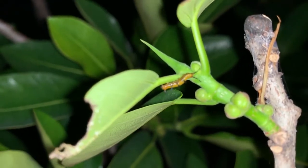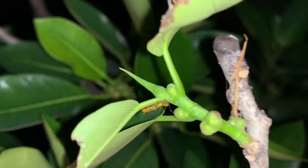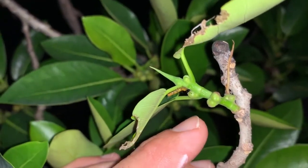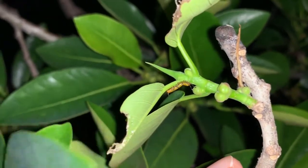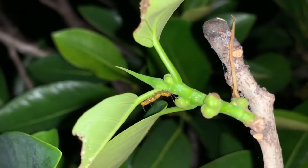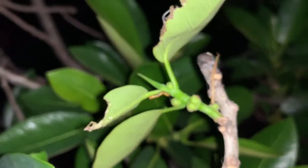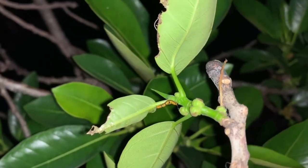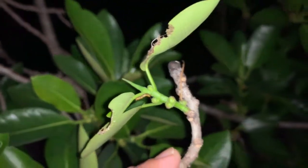Here's a smaller instar ruddy daggerwing caterpillar. He's right here. I see it — he's right there. Probably third instar. He hasn't got that really cool orange coloration yet, but he's got those neat horns and the spikes. He's a little smaller. That's our third caterpillar of the day. Actually I found a bigger final instar one as well, so we've got three caterpillars, two chrysalises. We're doing pretty well.